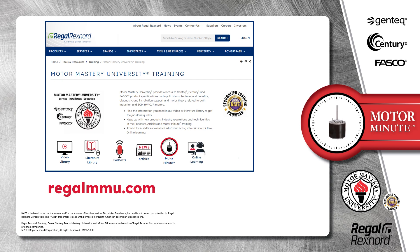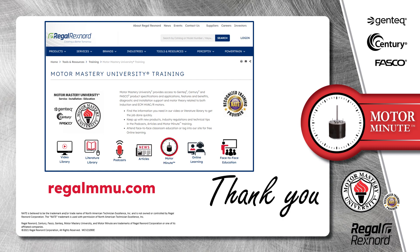and classroom education, both online and face-to-face. All of this industry-leading training is available at no charge to HVAC professionals at regalmmu.com. Thank you for taking the time to build your motor knowledge.